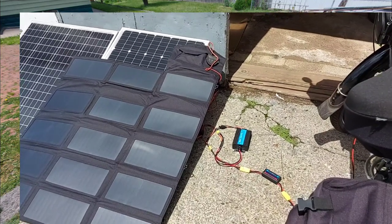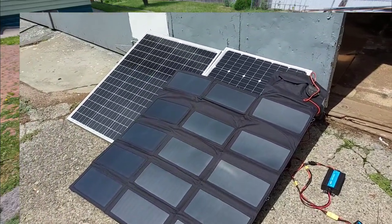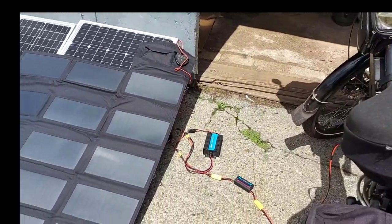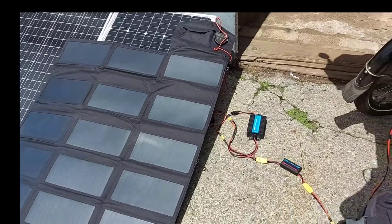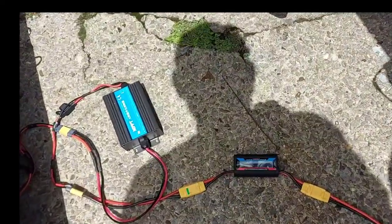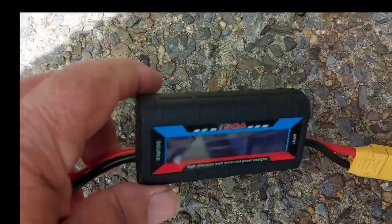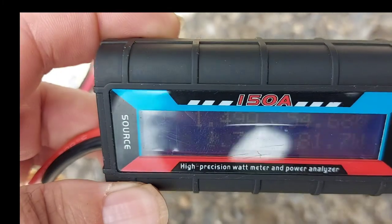Hello and welcome back to the channel. We're doing a little test on the portable folding solar panel today. Had a storm go through last night and cleared the skies out a little bit — see if we could get a little better without so much haze and humidity.